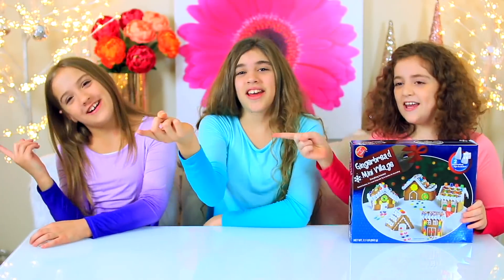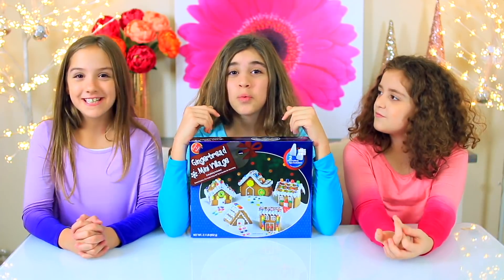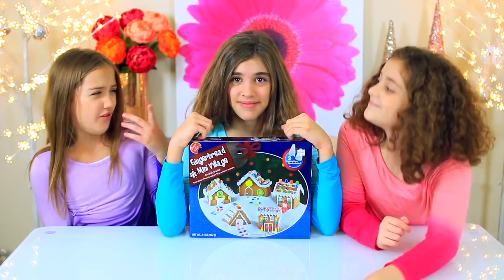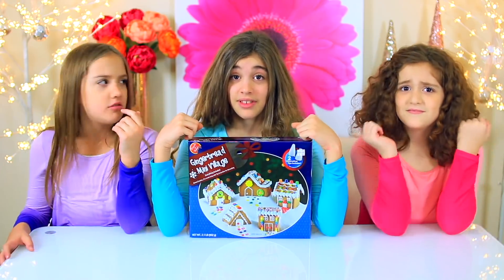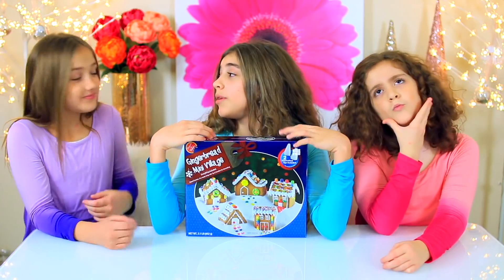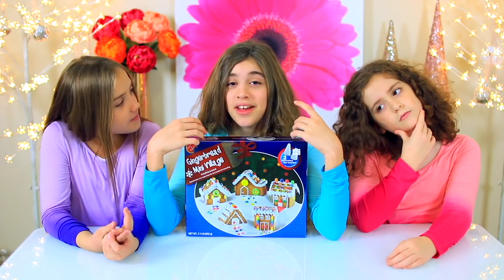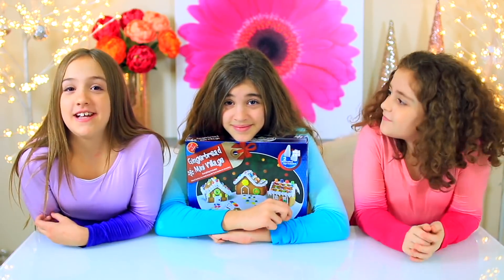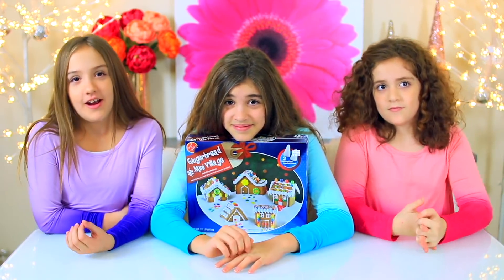Let's get started! The way this is going to work is we're each going to build one of these cute little gingerbread houses. Well, that doesn't sound crazy, Rachel. But there's a twist — our mom found some candies that you would not normally see on a gingerbread house. Some might even call them crazy. So we're going to start by finding out what our crazy candies are.